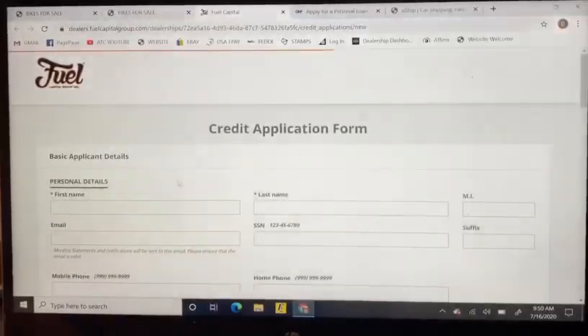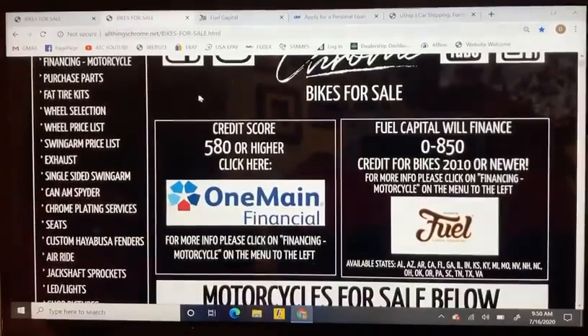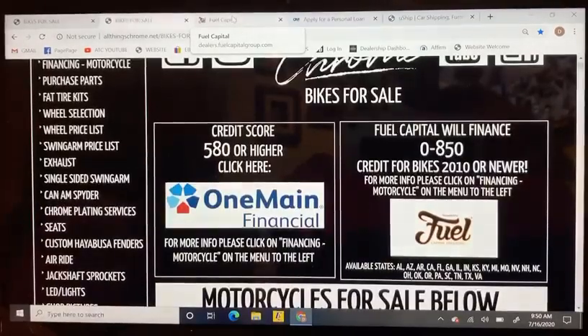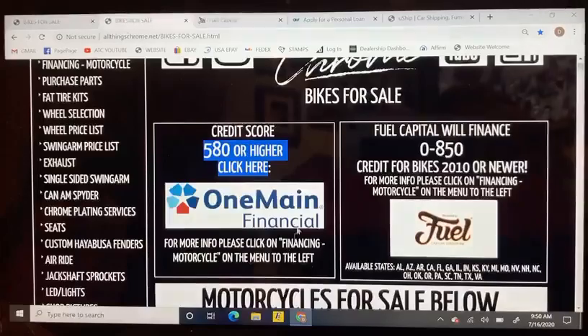With Fuel Capital, once you apply give us a shout and I will tell you what your down payment is. If you don't really know exactly what bike you want, I can give you several different down payment amounts — no problem. Once you pick one that works for you, I'll instruct you on what documents you're going to need. To start, at least proof of income, ID, and a bank account is what you'll need for Fuel Capital.